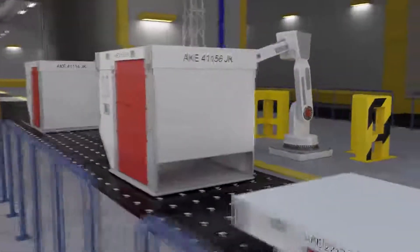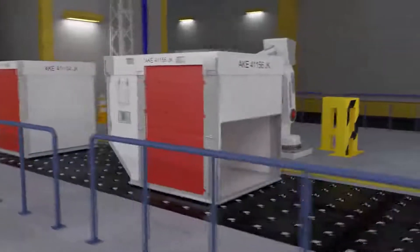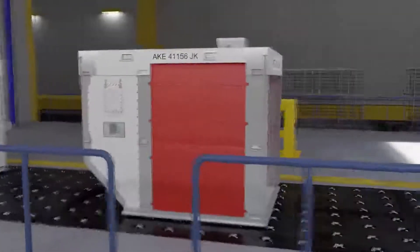The container can also be adapted for integration into a fully automated handling system, in which a robotic arm can connect to the container and fold it.